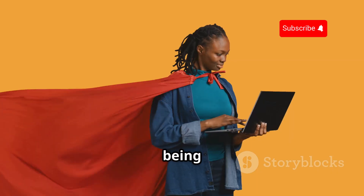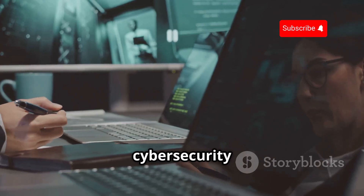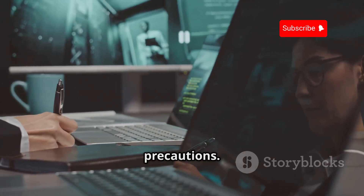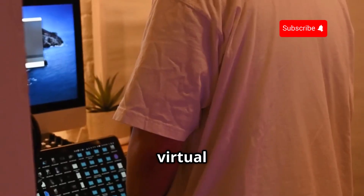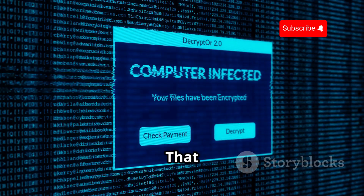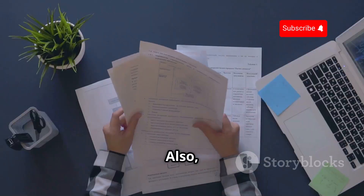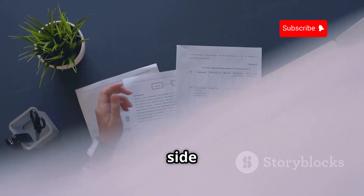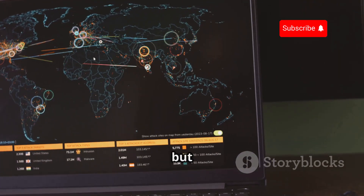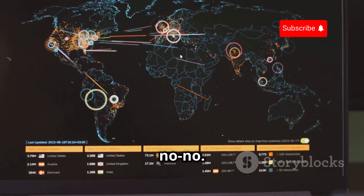Staying safe and legal: when you're working with cybersecurity tools, it's crucial to take precautions. Always use a virtual machine — a separate computer that acts like a digital sandbox. That way, if anything goes wrong, your main system won't be affected. Also, make sure you're up-to-date on the legal side of things. Laws vary depending on where you live, but in general, accessing computer systems without authorization is a big no-no.